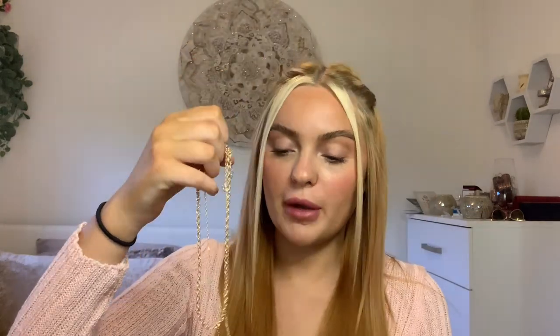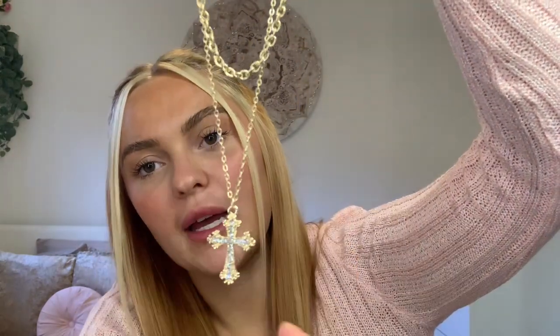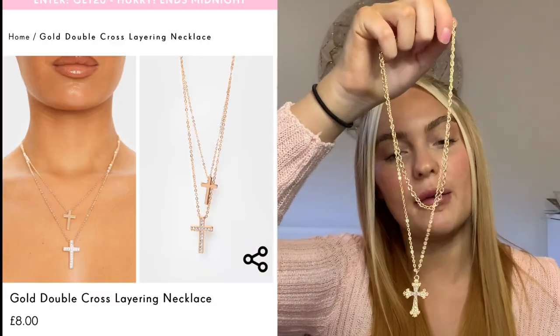The last necklace I got was also £2.40. I don't usually like necklaces attached together but these are like two different ones — it's a little cross with diamonds, and then you can turn it around so it's reversible, with just a gold chain. I really like this and think it would be so cute with a high neck top or a jumper. The only comparison I could find was one on Pretty Little Thing that was £8, so these are so much cheaper than buying from PLT, Boohoo, or Misguided. Even though the quality might be a little bit better from those, I'm still really impressed.